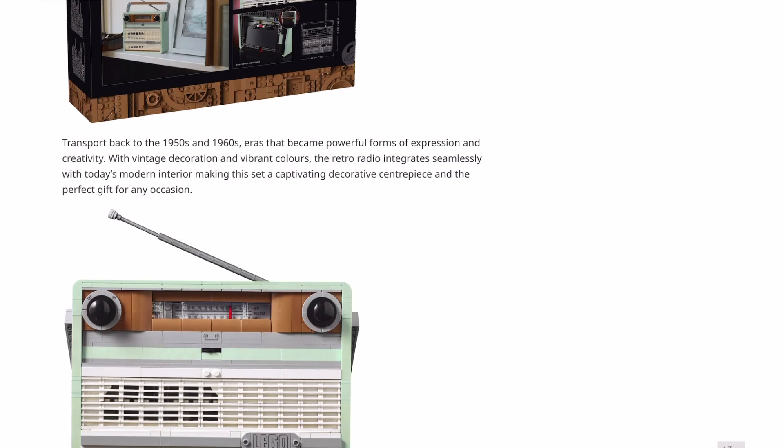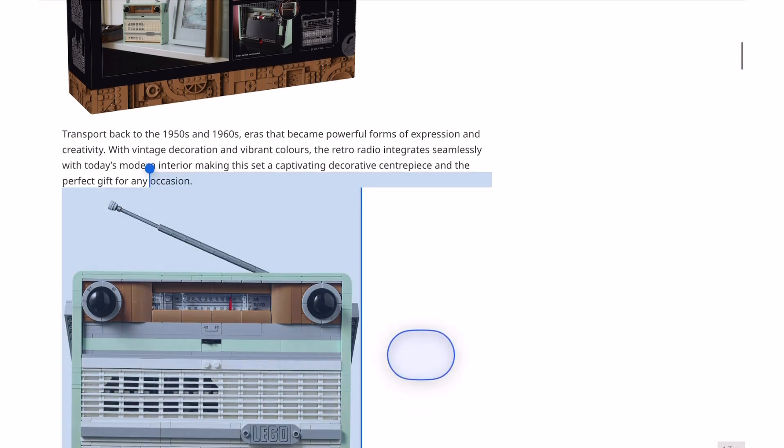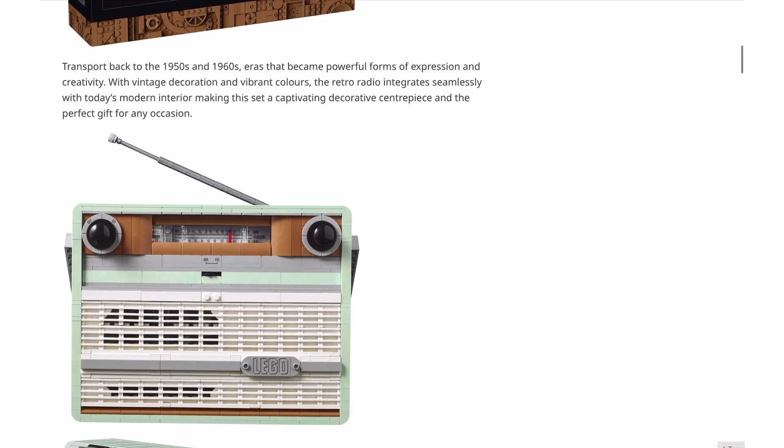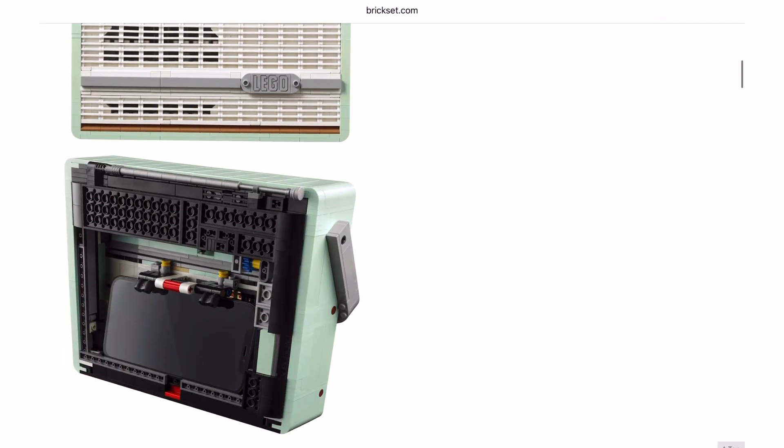The press release goes on to say: 'Transport back to the 1950s and 1960s, eras that became powerful forms of expression and creativity, with vintage decoration and vibrant colours. The retro radio integrates seamlessly with today's modern interior, making the set a captivating decorative centrepiece and the perfect gift for any occasion.' Wow, they really had to fill out their word count, didn't they? It's a plastic LEGO set for 90 quid — buy it, people!